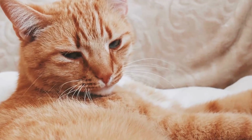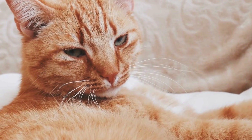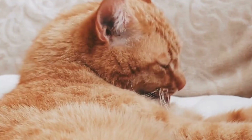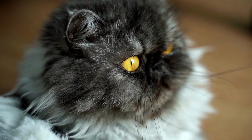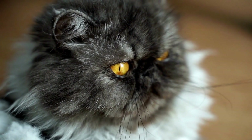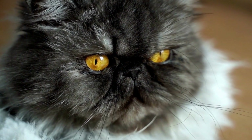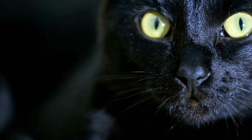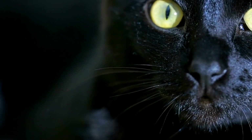Before we delve into the specifics of training a cat to assist with diabetes management, it is crucial to understand the role these furry companions can play in the lives of individuals living with diabetes. Cats possess a highly sensitive sense of smell, making them excellent at detecting changes in their surroundings, including scent changes that can be indicative of fluctuations in blood sugar levels. With proper training, these feline friends can be taught to recognize and respond to these scent changes, providing a valuable service to their owners.